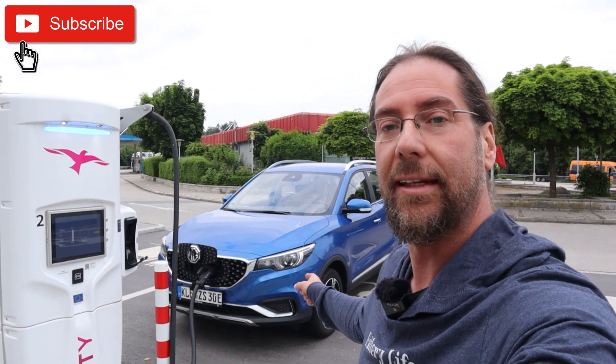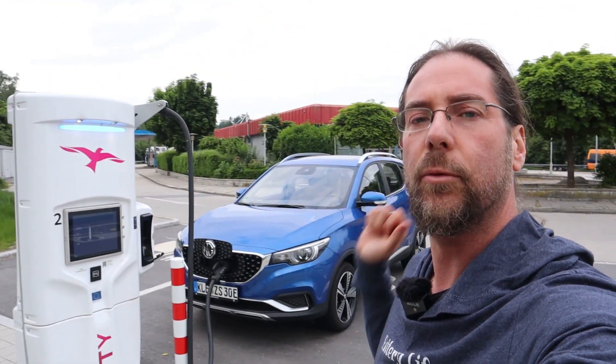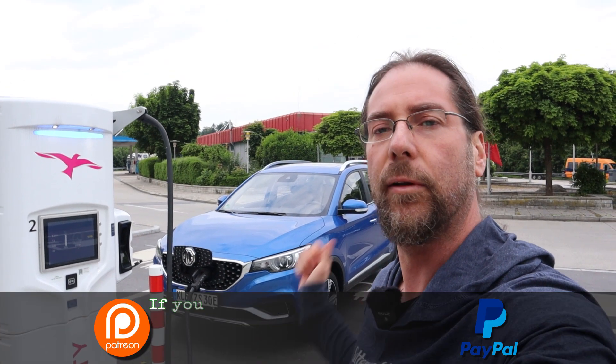Hello everyone, thanks for hanging out with me. I'm here with the MG ZS EV, charging here at Ionity to 100%, then doing my 130 km/h full range test.